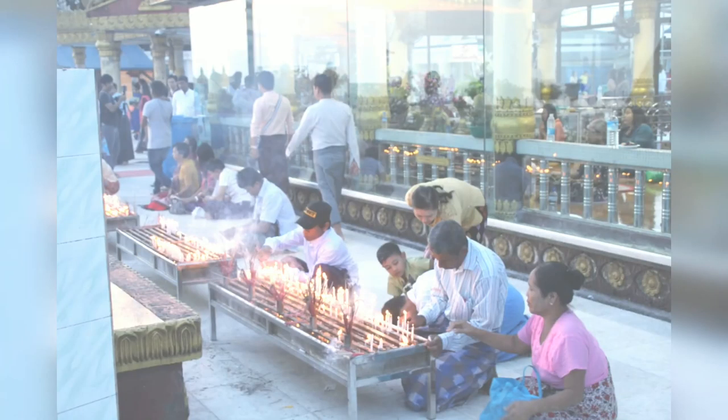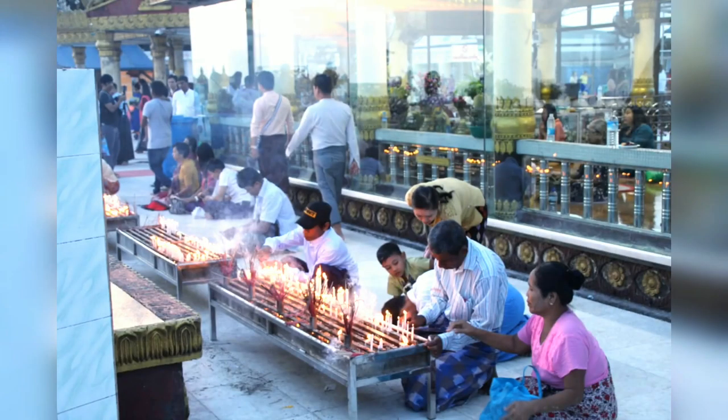At the check post, you will get a slip for 10,000 kyat, and then you can enter the Pagoda. When we went there, it was night. We had a prayer and then explored the Pagoda.